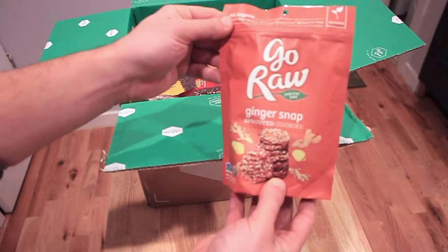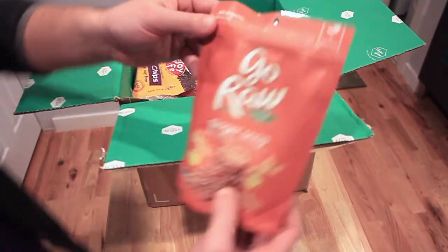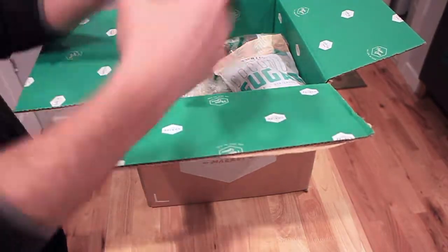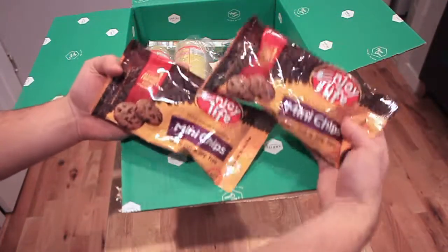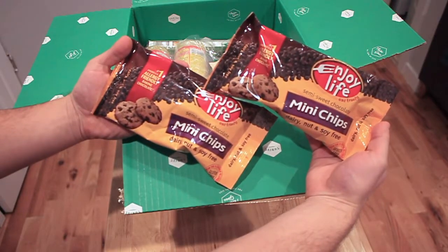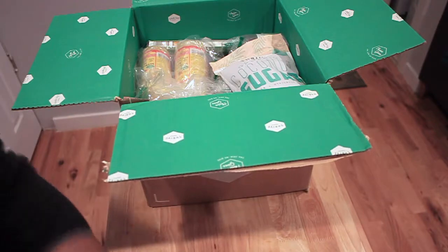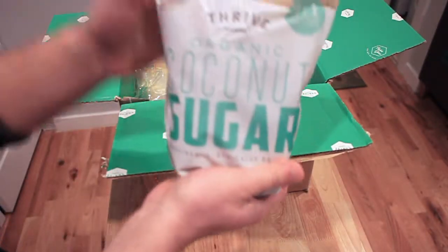I got these Go Raw Ginger Snap Cookies — I wanted to give those a try. I'm trying to eat a little more plant-based in the new year. Over the holiday I had some vegan chocolate chip cupcakes and I want to recreate those, so I got these Enjoy Life chocolate chips, which are soy-free and have pretty basic ingredients.